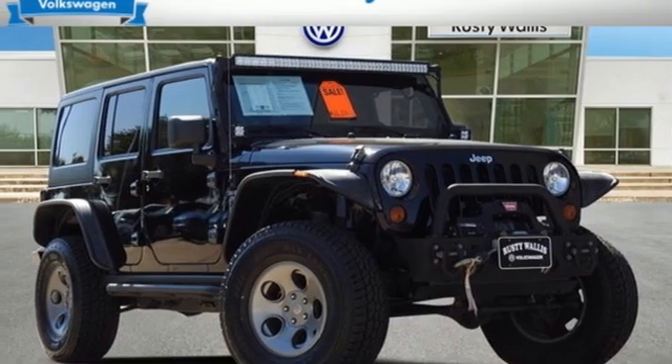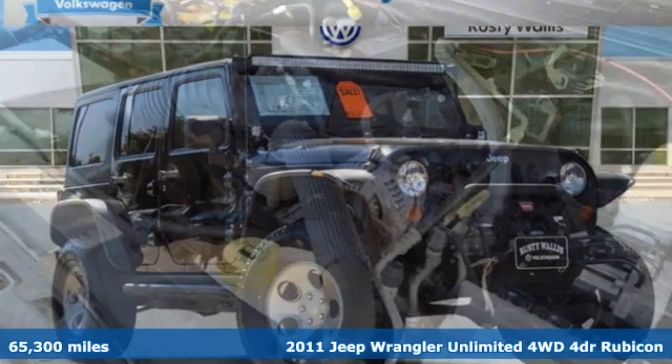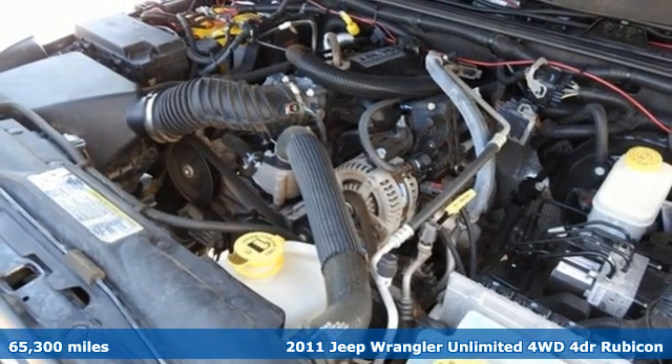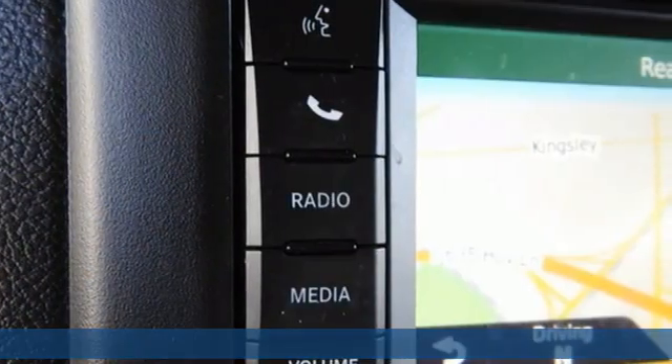Here's a 2011 Jeep Wrangler Unlimited. With four doors and legendary off-road capability, the world opens up to endless possibilities.